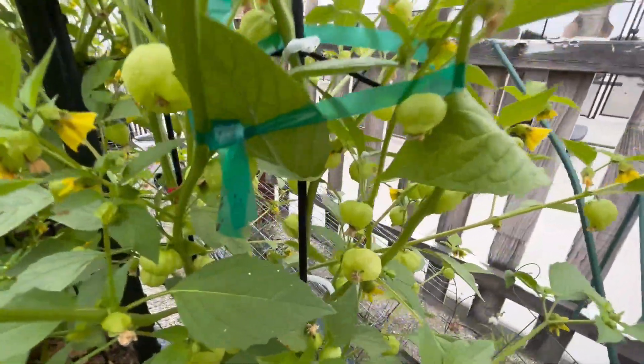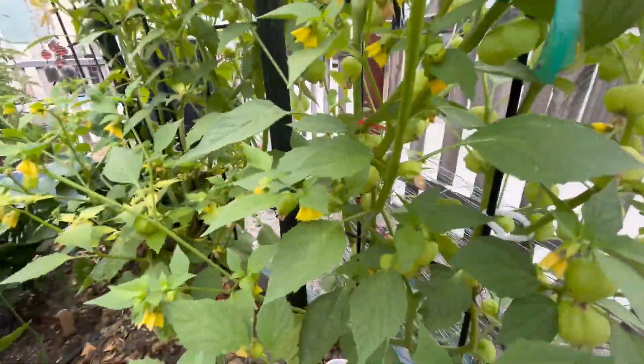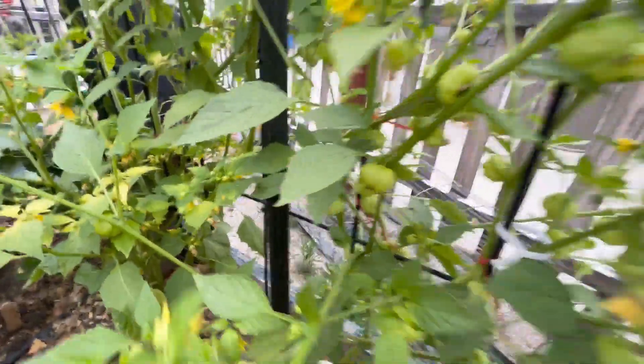I've got some more squash that is going up this little trellis. And these are my tomatillos — as you can see, I've got tons of them. They're everywhere. I've got tons and tons and tons of tomatillos.